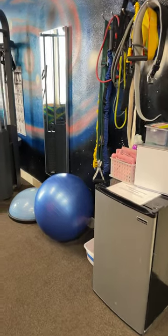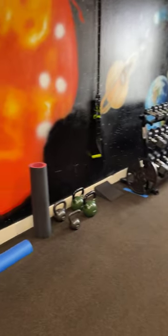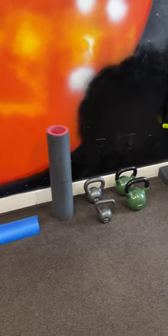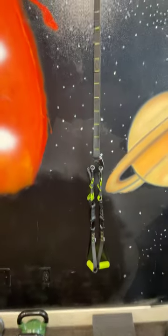And here we have our gym space. Our gym has a half round foam roller, yoga mat, kettlebells, a calf raise block and TRX straps.